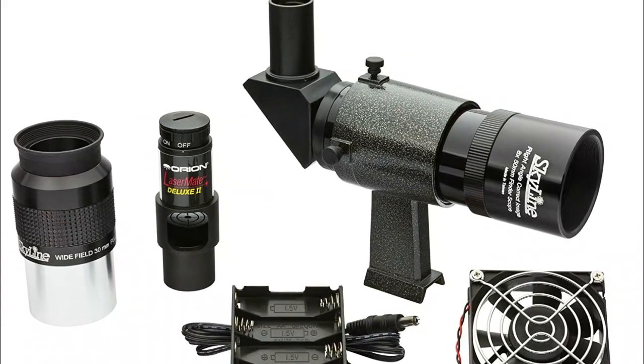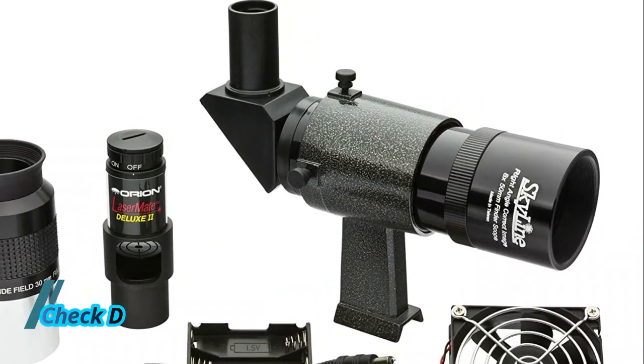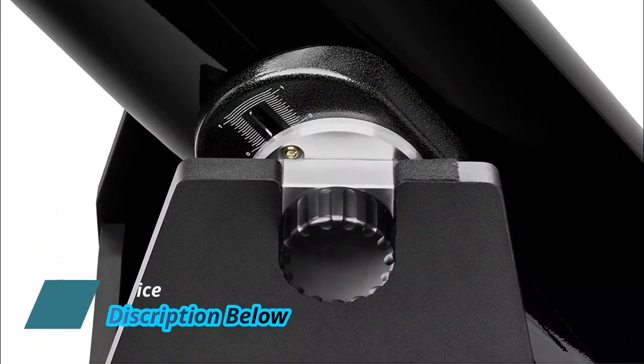Includes an 8x50 right-angle finder scope, Orion LaserMate Deluxe 2 collimator, cooling fan, eyepiece rack, and more.